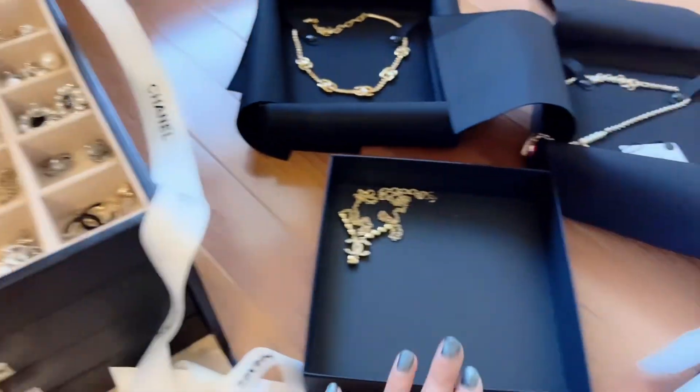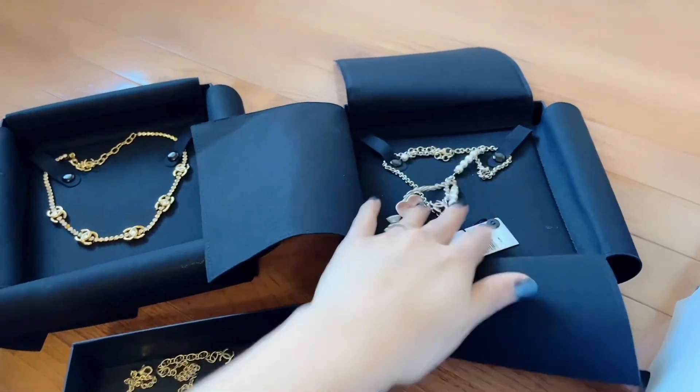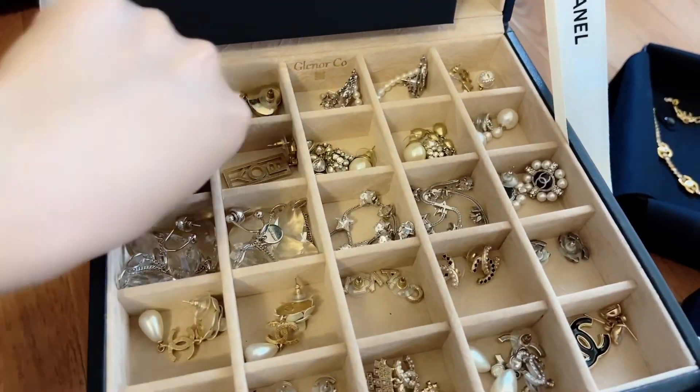I find it easier to reach them more often if I store them like this. If I put them in boxes and put them away I wouldn't even remember to reach out to them. So I usually take them out of the box and put them here.